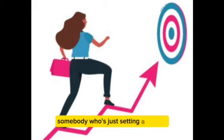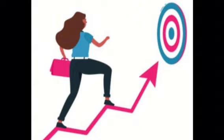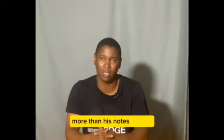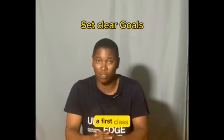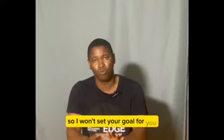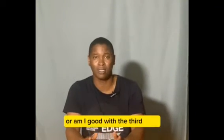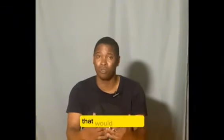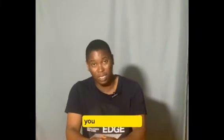Somebody who is just setting a 2-2 goal, who just wants a second class lower, might not bother reading more than their exercise books or class notes. But if you are aiming for a first class, you may need to read much more than your notes. I won't set your goal for you — you should decide for yourself: what are my goals? Do I want to make a first class? Am I good with a second class upper, lower, or a third class? Whatever your goals are, that will inform the kind of effort and the way you intend to study.